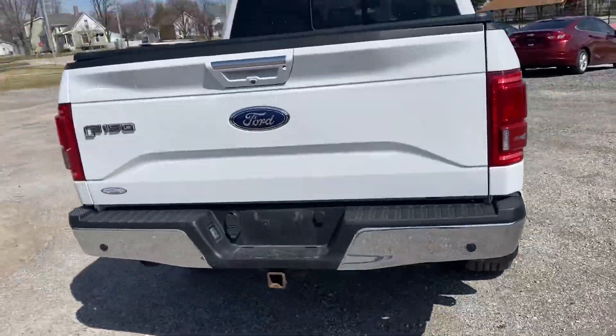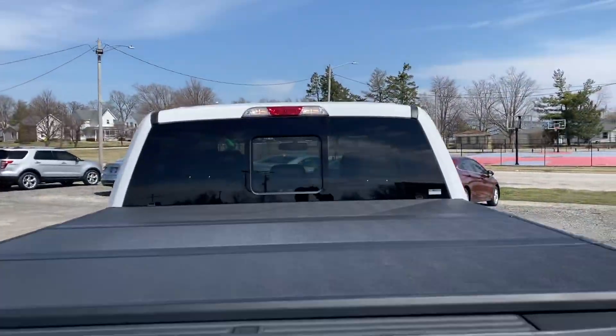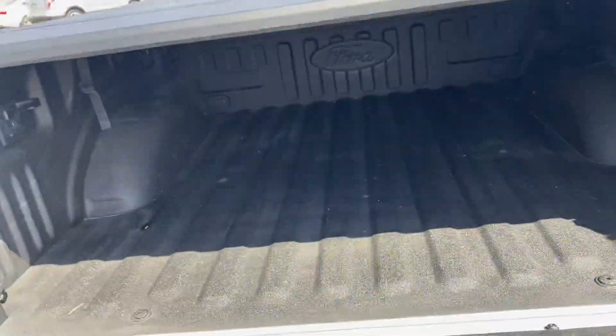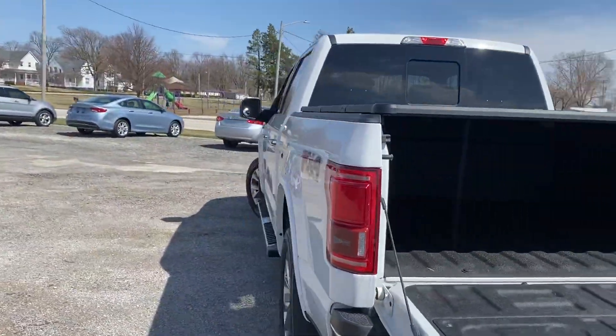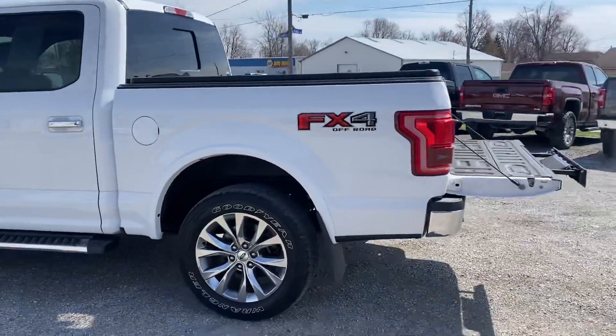Come out and take a look at it, you won't be disappointed. Backup camera, backup sensors. Hard tri-fold tonneau cover up top. Spray-in bed liner. Got the Bedstep 2. It's the FX4 package as well.